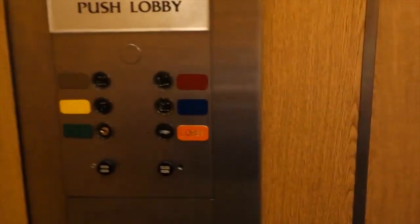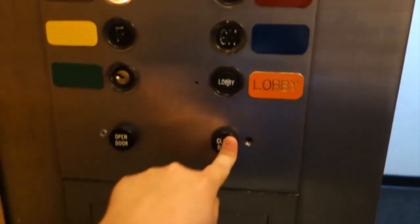Here we are on LM. Oh, we can go up one more floor — whoops. Silly me. I'm a goof sometimes.